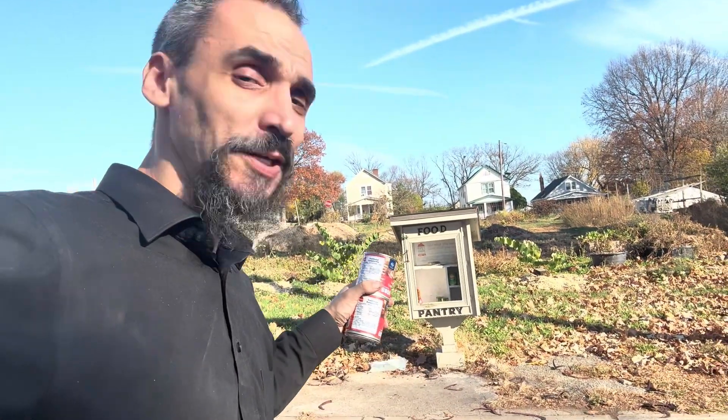I am here in the US and I want to show you how you can help the homeless and people who don't have enough resources to pay for food or anything like that. I found a food pantry here, at least in this neighborhood.